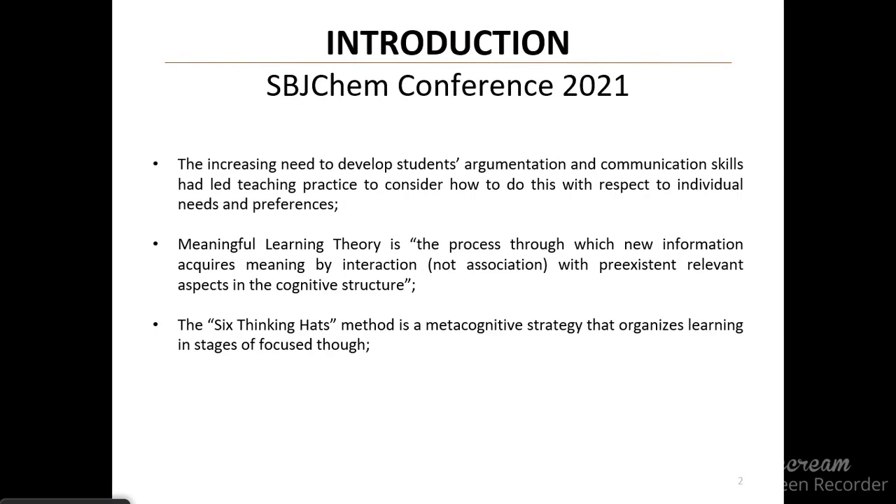Teaching practice today has been considering the students at the center of their own learning, and has tried to create new strategies to help them develop essential skills, such as critical thinking, problem solving, argumentative skills, and the ability to communicate with others efficiently.